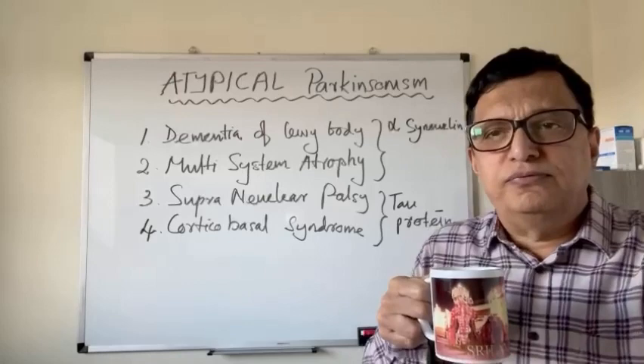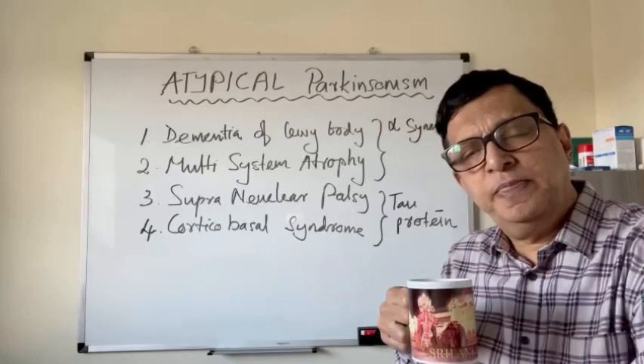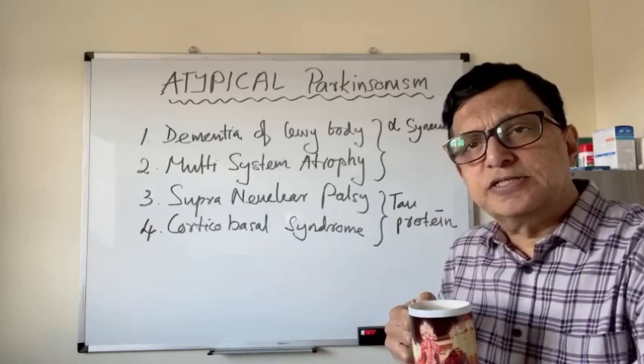Good day to everyone and welcome back to another program of the Coffee Break by Dr. Dharmasena. As I promised you, this is the third video about Parkinsonism and we are going to discuss atypical Parkinsonism today in this video.